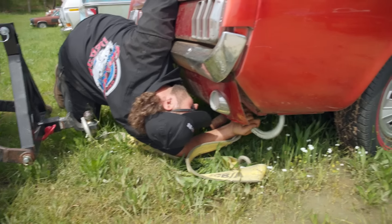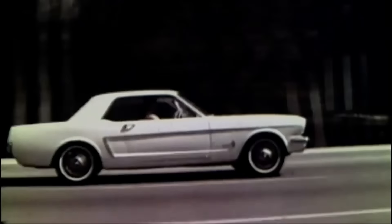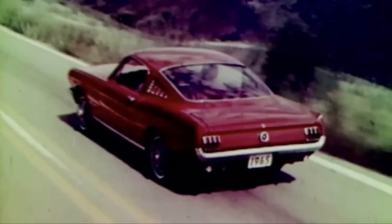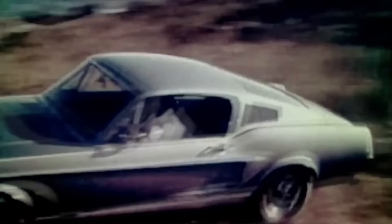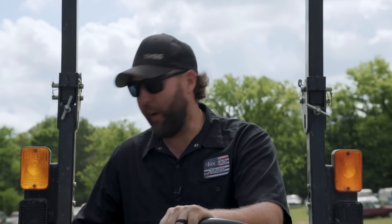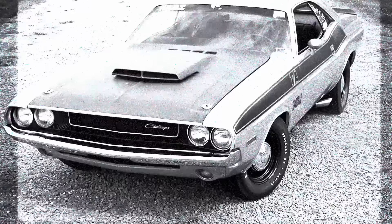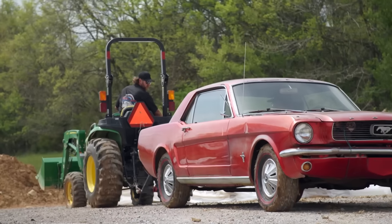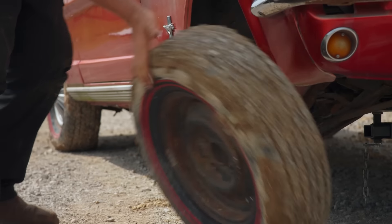Love it or hate it, the Ford Mustang is an absolute legend. First shown to the public in 1964, they started selling them in 1965, and it became the biggest vehicle release since the 1927 Ford Model A. Think about that. It made other manufacturers scramble and produced some absolute icons like the Chevrolet Camaro, Pontiac Firebird, AMC Javelin, Dodge Challenger, and the list goes on. We would not have those cars today if it wasn't for the Ford Mustang.